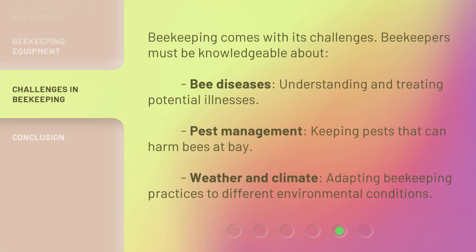Beekeeping comes with its challenges. Beekeepers must be knowledgeable about bee diseases — understanding and treating potential illnesses — pest management, keeping pests that can harm bees at bay, and weather and climate, adapting beekeeping practices to different environmental conditions.